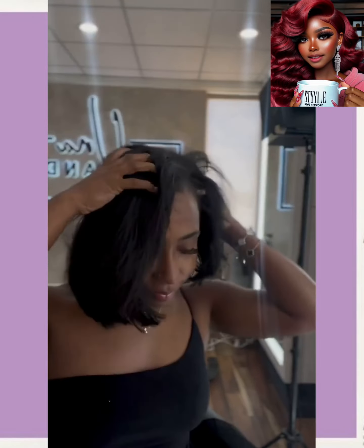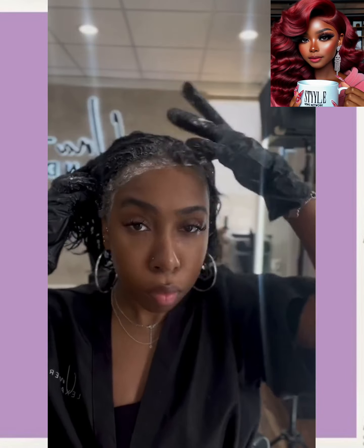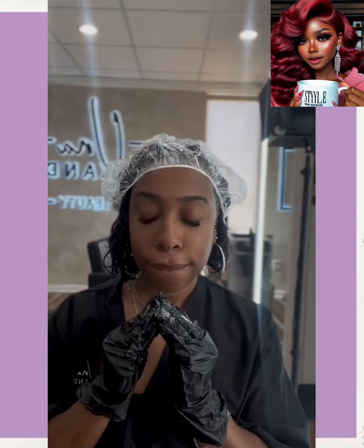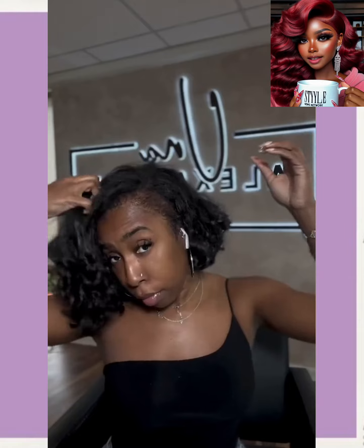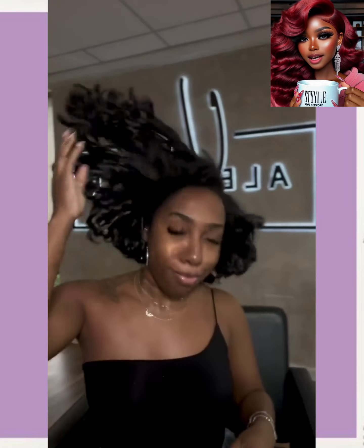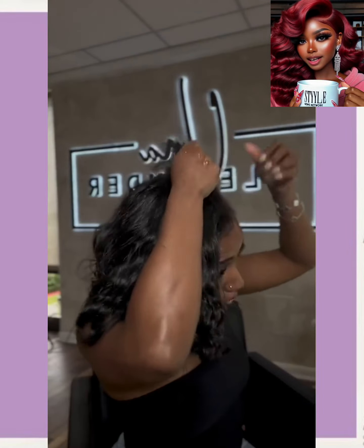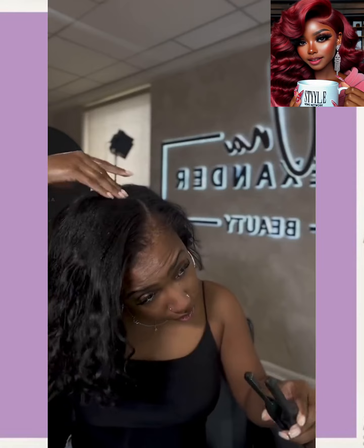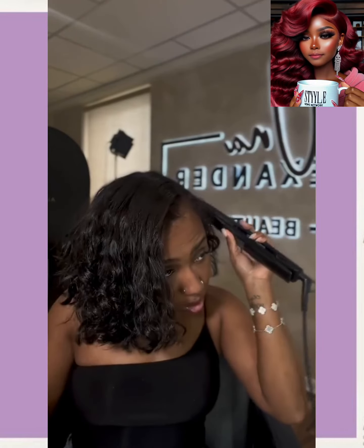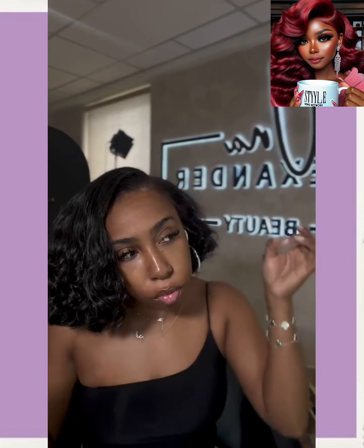So next up we have a stylist and she is going to be adding some refreshing curls to her bob. Looks like she relaxed her edges there. And bam, a beautiful bob hairstyle. Now this is definitely going to be a hot look for the summer. Y'all already know if you follow this channel — we have been seeing so many gorgeous bobs.